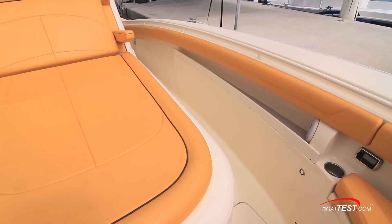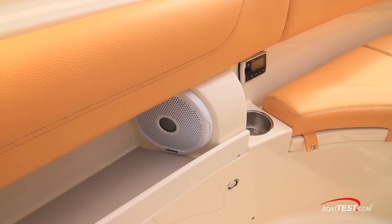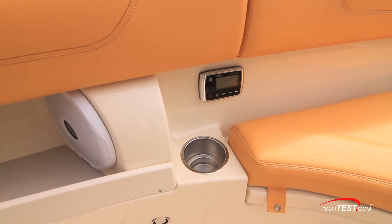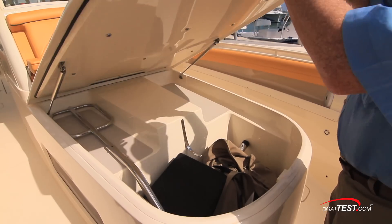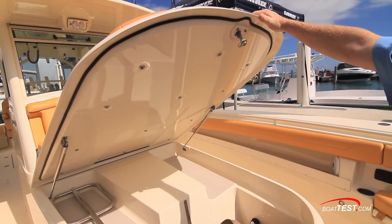There's certainly no shortage of storage space onboard the 350 LXF. There's lengthy under-gunnel storage to both sides of the lounge ahead of the console. Aft-facing speakers are to the forward sides, and a stereo control is just to the port side. There's ample storage under the lounge, accessed by the lift-and-lock latch to the front. Inside, there's plenty of space for gear.